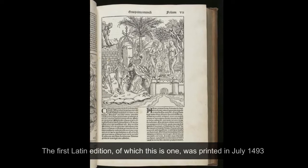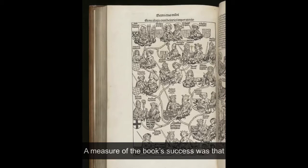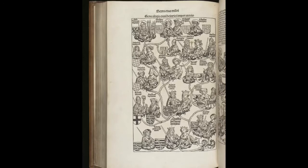The first Latin edition, of which this is one, was printed in July 1493, with a German translation following later that same year, and a measure of the book's success was that a pirated version was produced within just a few years.